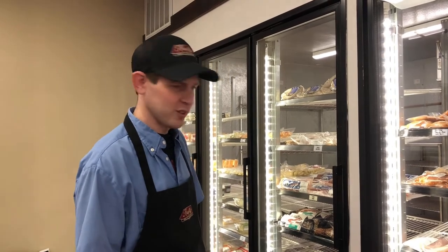You throw them right on the smoker, right on the grill — 25, 30 minutes, they're ready to go. Cook it to 165, obviously.